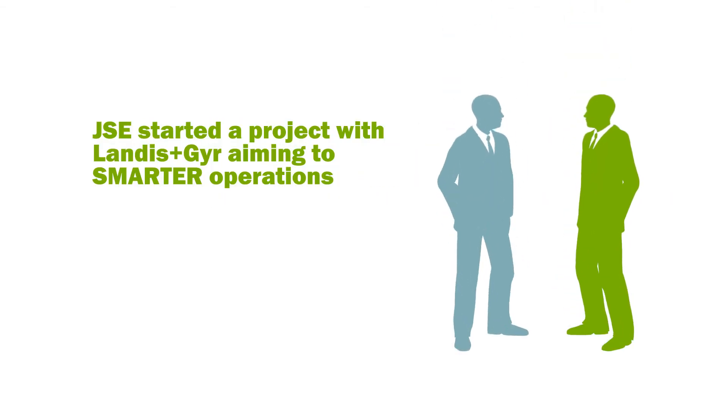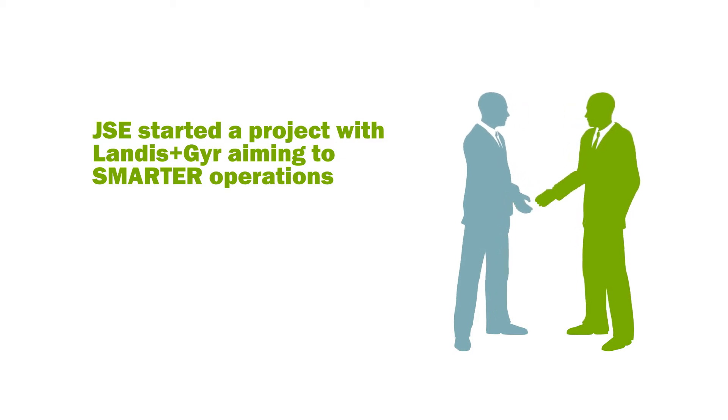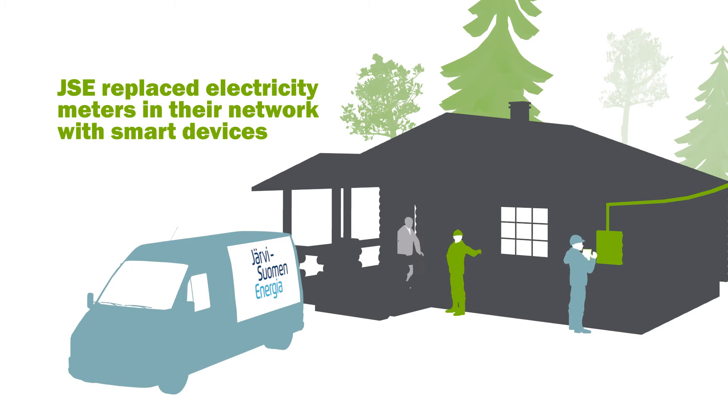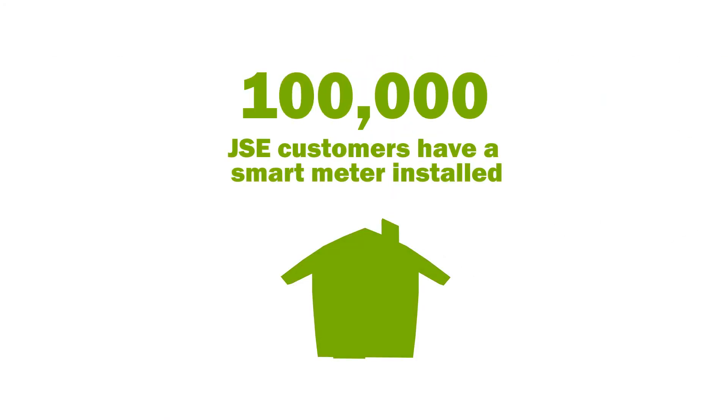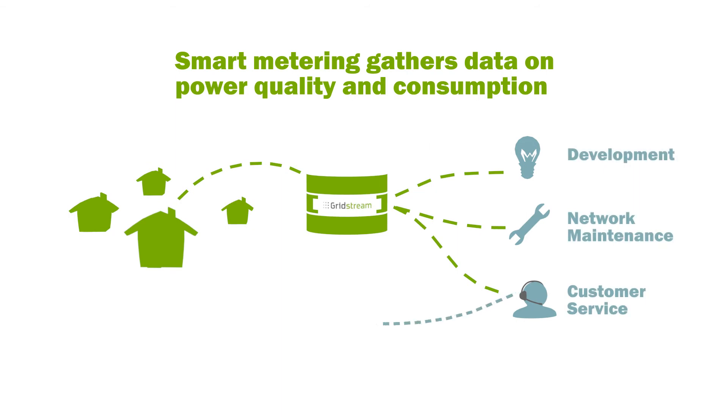That's where we stepped in. Landis+Gyr built JSE a GridStream solution for smart metering. The electricity meters in JSE customers' homes were replaced with smart meter technology. It's based on today's needs and packed with future potential for comprehensive smart grid functionality.